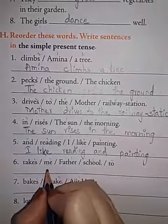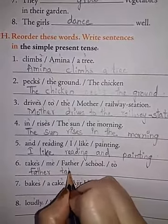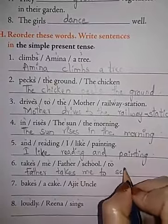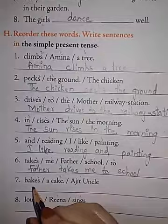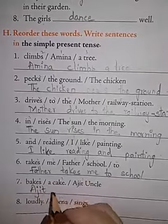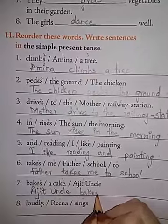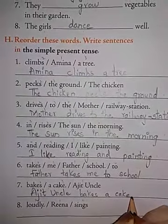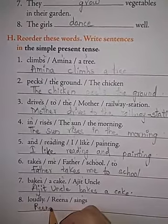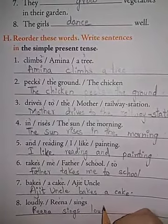Takes me father school to — F is capital, so father comes first. Father takes me. T-A-K-E-S, M-E. To school. S-C-H-O-O-L. Next: Bakes a cake, Ajit uncle — Ajit uncle should come first. Ajit uncle bakes a cake. C-A-K-E. Next: Loudly Rina sings — Rina, R capital. Rina sings loudly. S-I-N-G-S. L-O-U-D-L-Y.